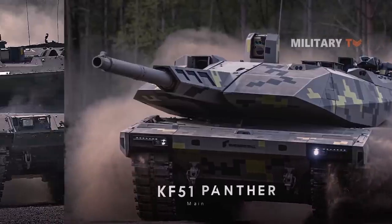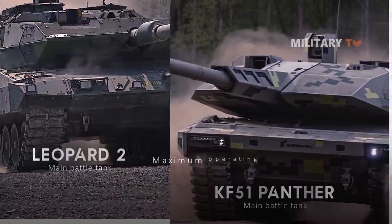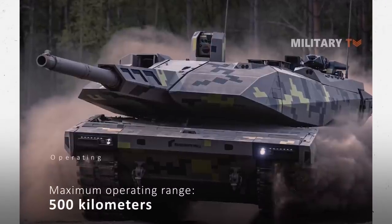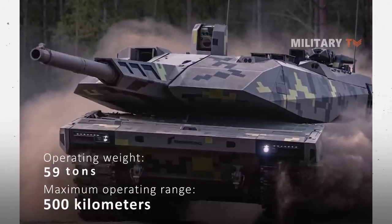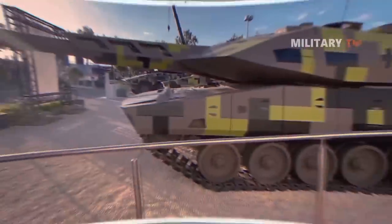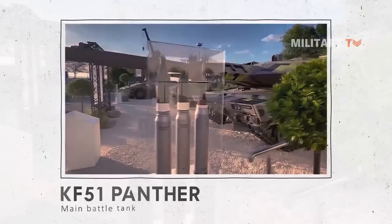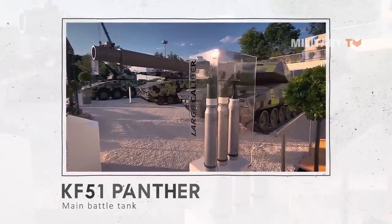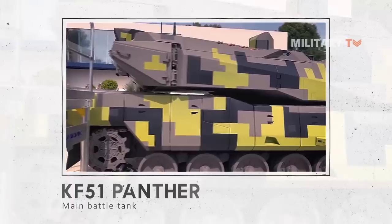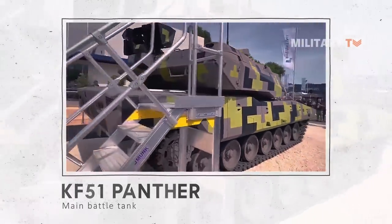The KF-51 Panther builds on the Leopard 2's mobility concept. It has a maximum operating range of around 500 km and an operational weight of only 59 tons, giving it far greater mobility than current systems. This puts the tank in a battle-winning weight category, and it fits the tunnel profile AAMBT P-4L without preparation, which no other current MBT upgrade can do. As a result, the Panther excels at both tactical and strategic mobility.